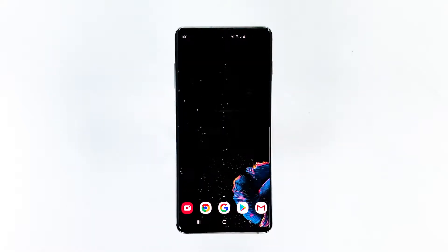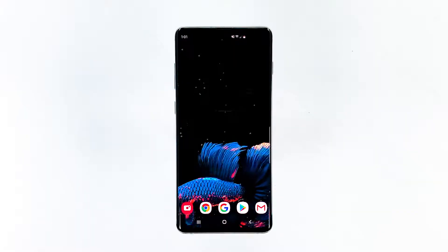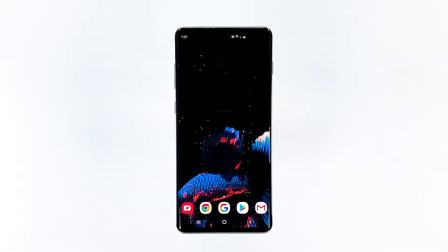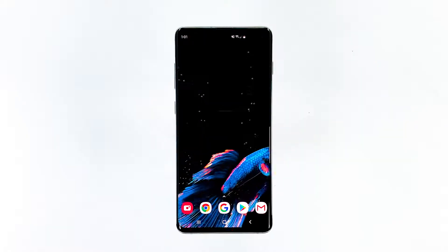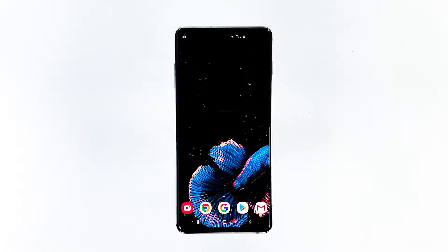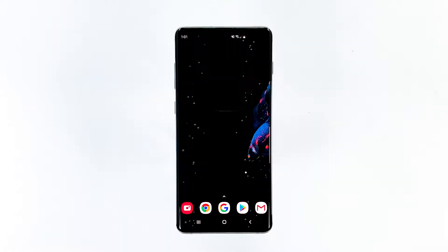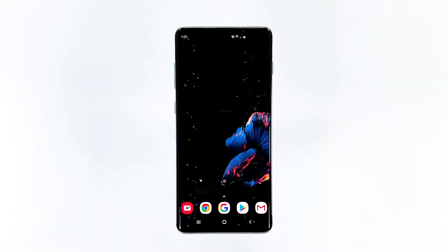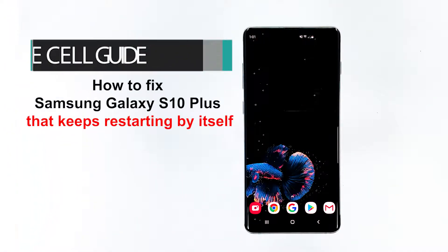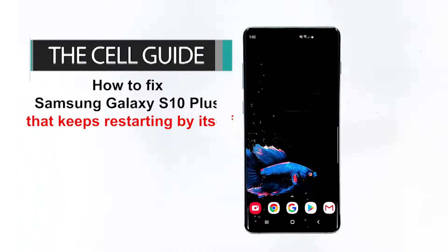When a high-end smartphone like the Samsung Galaxy S10 Plus keeps restarting by itself, you can almost be sure that it's an issue with the firmware. Firmware problems are very annoying as they affect the overall performance of your phone, but they're actually not that serious especially if the firmware hasn't been modified in any way. Hey guys, this is RJ from TheCellGuide.com. In this video, I will show you how to fix Samsung Galaxy S10 Plus that keeps restarting by itself.